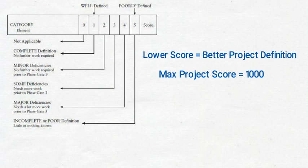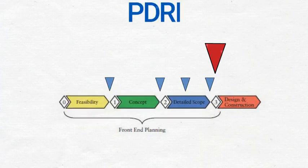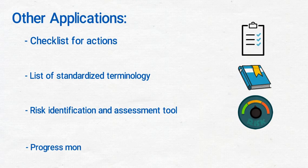The PDRI scale goes up to 1,000, and CII research found that a score of 200 is a good indicator of the completeness of the scope definition. Originally, PDRI was envisioned as a decision support metric used at Phase Gate 3. However, experience has shown that depending on project size and complexity, PDRI should be used at multiple points during the front-end planning phase. The PDRI tool can also be used as a checklist for actions needed to improve project definition and scope, a list of standardized scope definition terminology that improves communication, a risk identification and assessment tool to mitigate risk factors before moving to detailed design and construction, and a progress monitoring and benchmarking tool for the front-end planning phases.